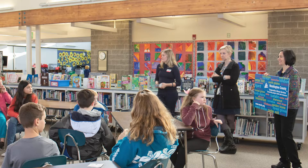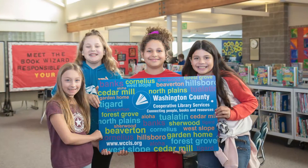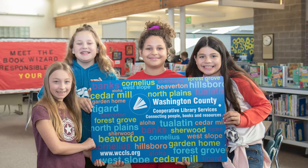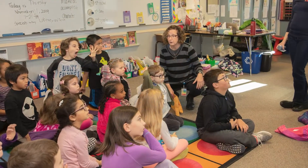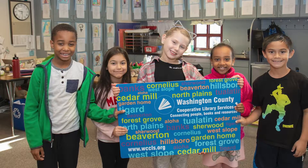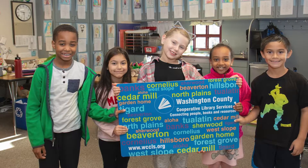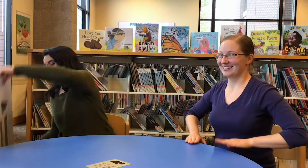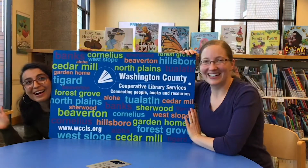We had a wonderful kickoff at Sexton Mountain Elementary, and I think that tells the story the best — just sitting in the classrooms when the cards were distributed and seeing the kids' eyes light up. They were so excited. Library card!